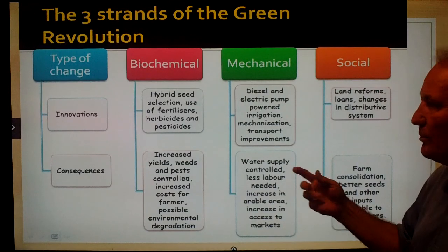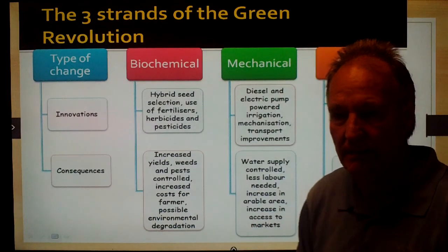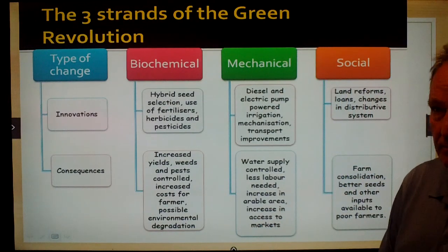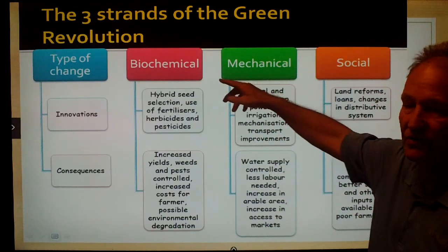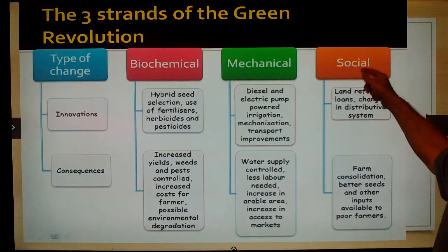You have to go back to Dr. Borlaug and the Green Revolution. There are three basic strands: the biochemical, the mechanical, and the social strand.